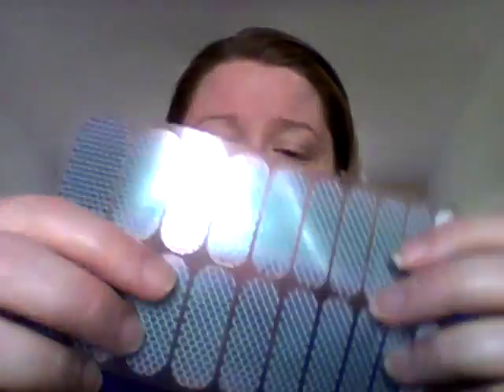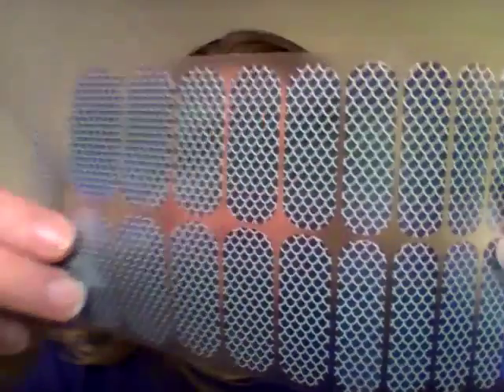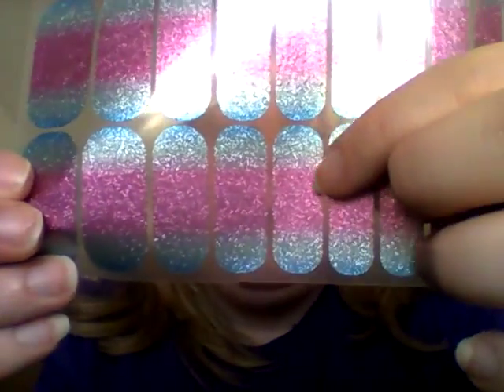The next one I got is Mermaid Tails. It's kind of metallic but with some glitter in it — the camera's not really doing it justice. It's almost like an ombre: a very light pink color that deepens into a turquoise as you go up. A wrap I specifically paired with Mermaid Tails is Carnival, which also has an ombre glitter effect going from blue to lighter and then into pink. So there's Mermaid Tails and Carnival together.